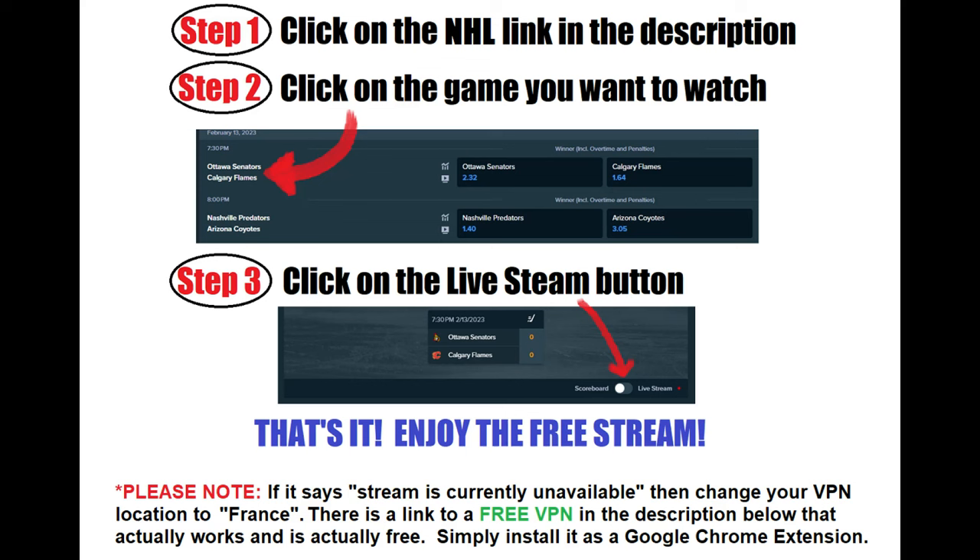If you're watching this video before the game starts, simply bookmark the game page, or subscribe to this channel so you can come back when the game starts.